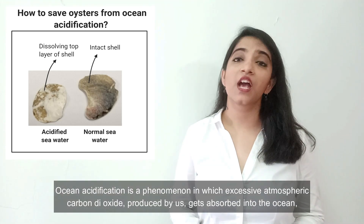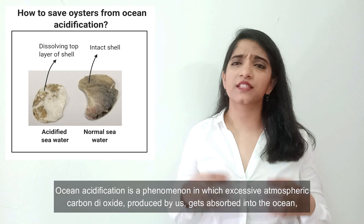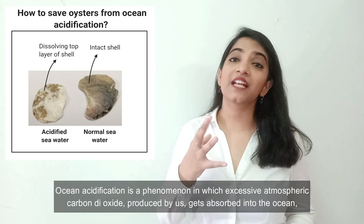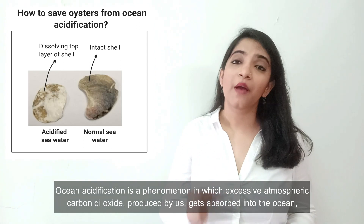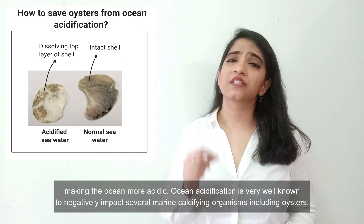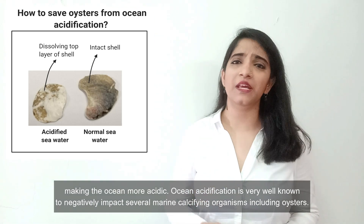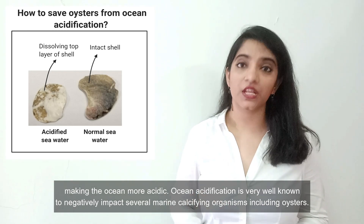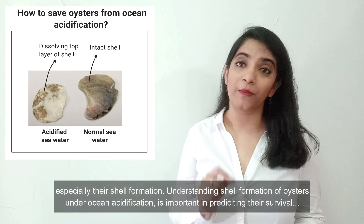Ocean acidification is the phenomenon in which excessive atmospheric carbon dioxide produced by us gets absorbed into the ocean, making the ocean more acidic. Ocean acidification is very well known to negatively impact several marine calcifying organisms, including oysters, especially their shell formation.